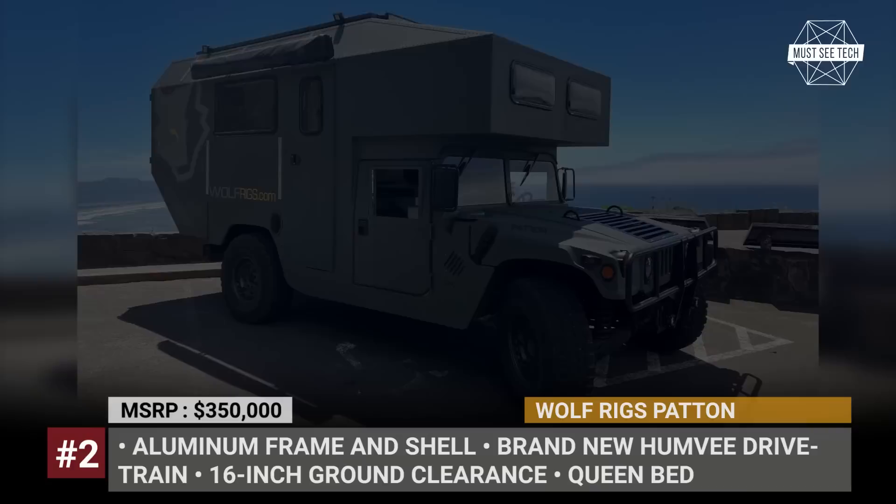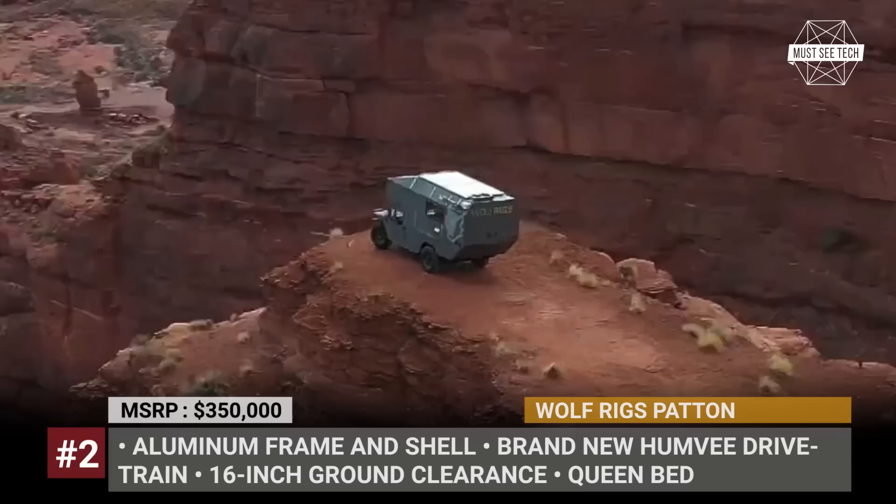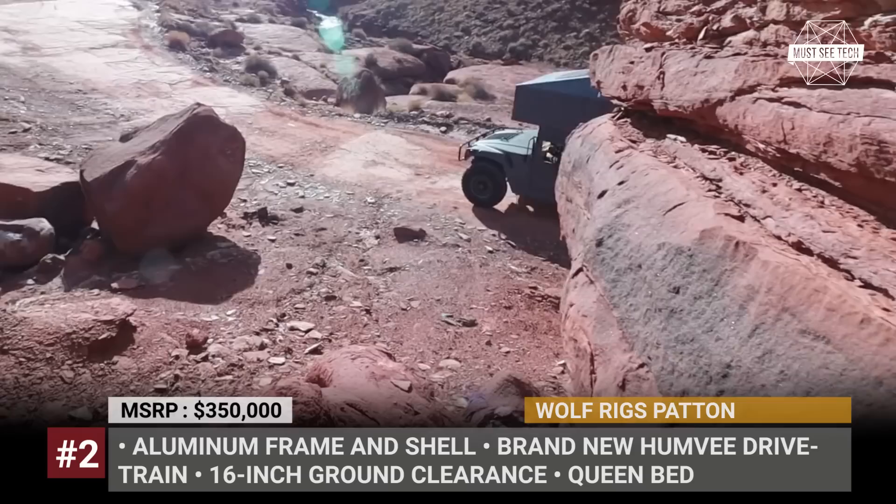Wolf Rigs Patton. If a modern truck does not meet your ruggedness requirements, you can always go for the military-grade Humvee. This is the exact platform chosen for his first overlander by Reid Gerdes, the founder of the Colorado-based Wolf Rigs. This 4x4 has an all-aluminum frame and shell, gets a new 6.7-liter Cummins turbo diesel with 850 lb-ft of torque, and offers 16 inches of ground clearance.